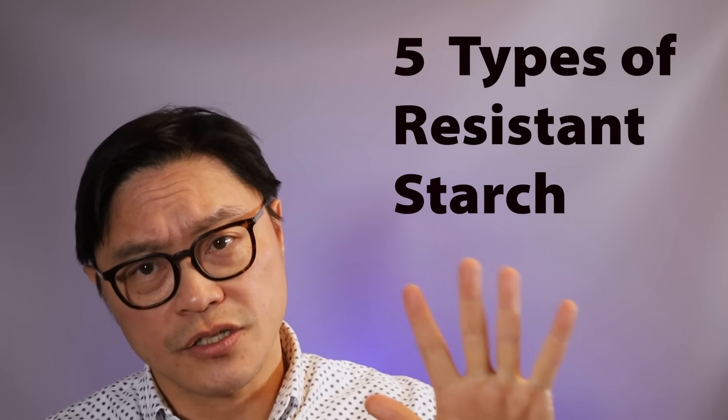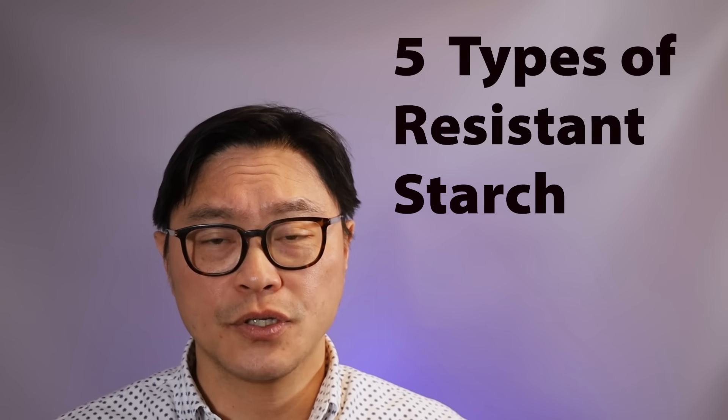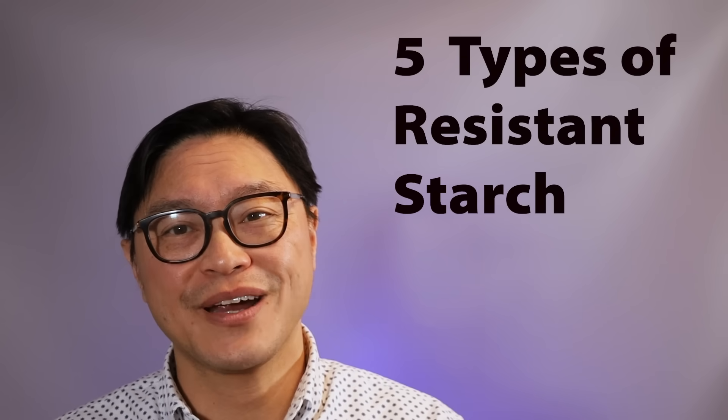Hi, today I'm going to talk about the five types of resistant starch and how they might help you to try to lose weight. And it's coming right up.